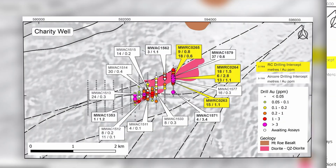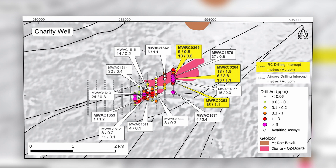First-pass air core and RC drilling has been completed, the results of which we're reporting today. Historic RAD drilling at Charity Well had outlined an intrusion over a strike of about 500 metres. Air core and RC drilling completed by de Grey has now doubled that prospective strike to one kilometre and confirmed mineralisation from near surface down to depths of around 300 metres.